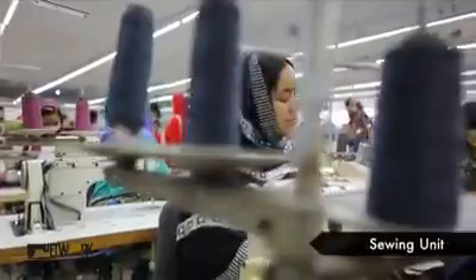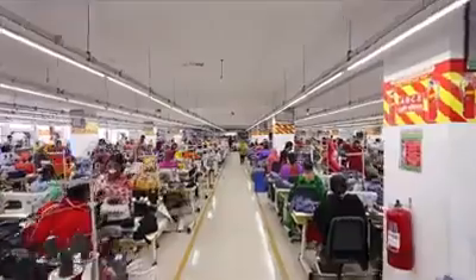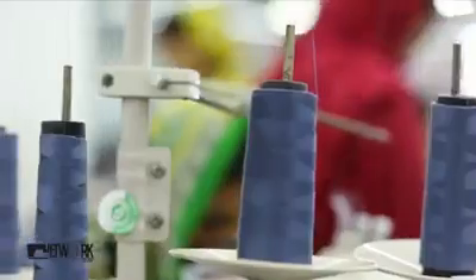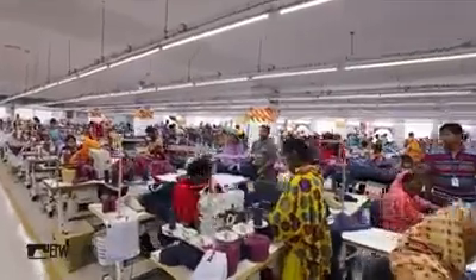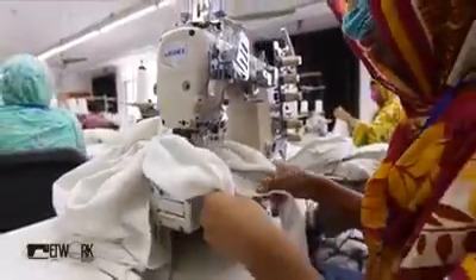At Network Group, the sewing unit consists of 36 lines of sewing and 850 sets of machines. Overlock, plain, chain stitch, flat seam, and picoting are a few of the sewing facilities available.